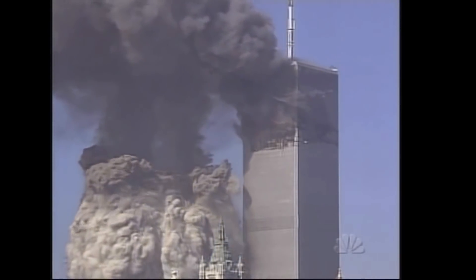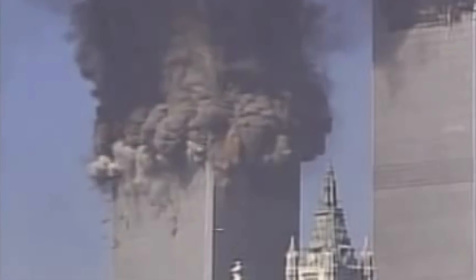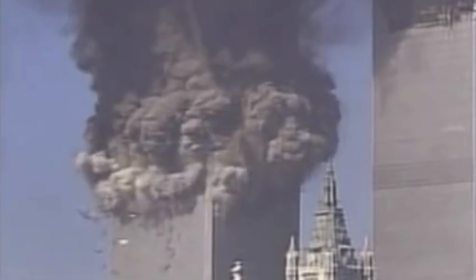This NBC video of the South Tower collapse is perhaps the best example of this. You see one flash here near the corner of the building, then another larger flash on the left side here. Both of these flashes exist for only one frame, so they lasted for less than a thirtieth of a second — we know they are not something like a puff of smoke.